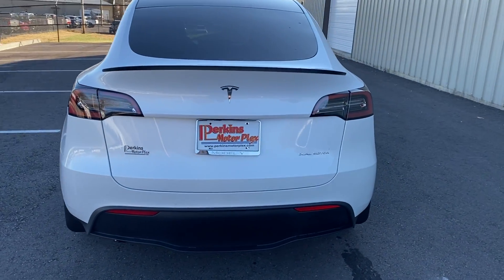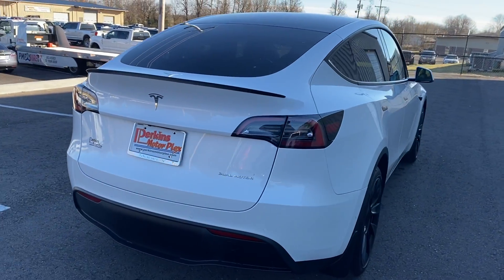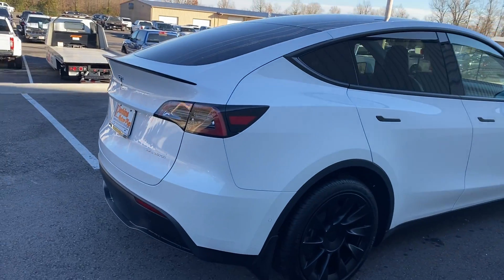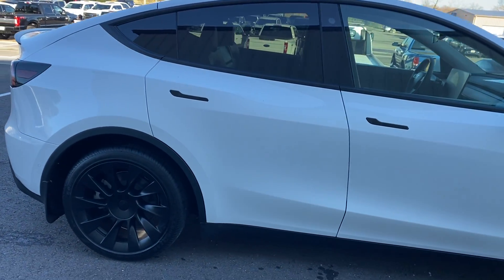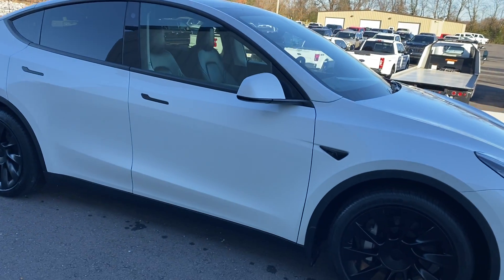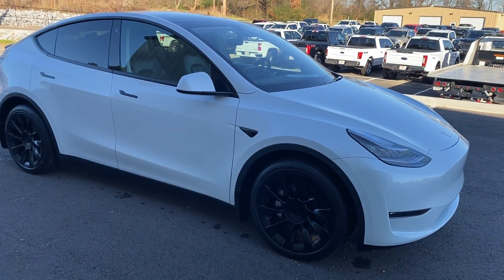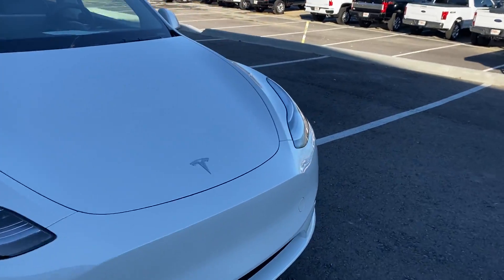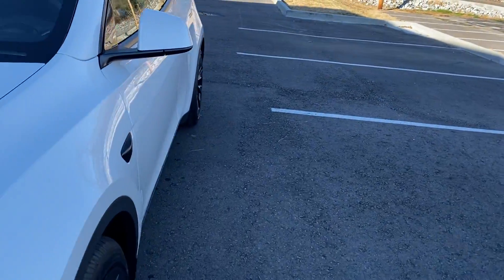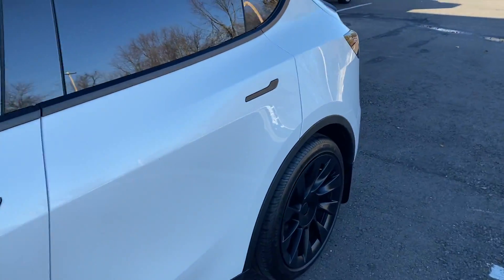Again, it does have the third row — two seats in the very back row. Same story all the way around the passenger and rear sides. Very nice car. Paint looks good all the way around. No dents, dings.